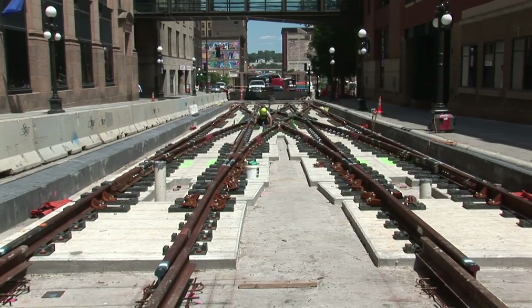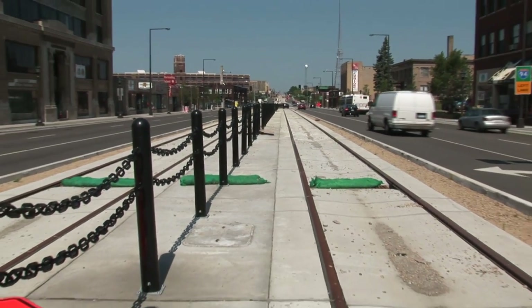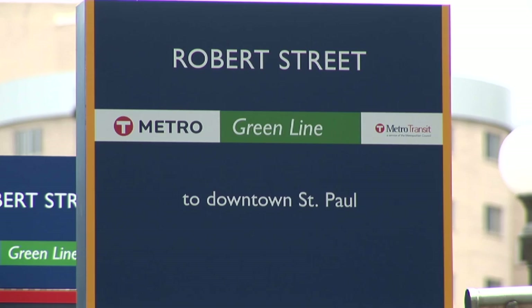Also new on the scene is deployment of the transit system's color scheme. We'll still think of it as the Central Corridor, but officially it's the Green Line. The Metropolitan Council manages the region's transportation system and construction of St. Paul's Green Line. We caught up with them for an update.